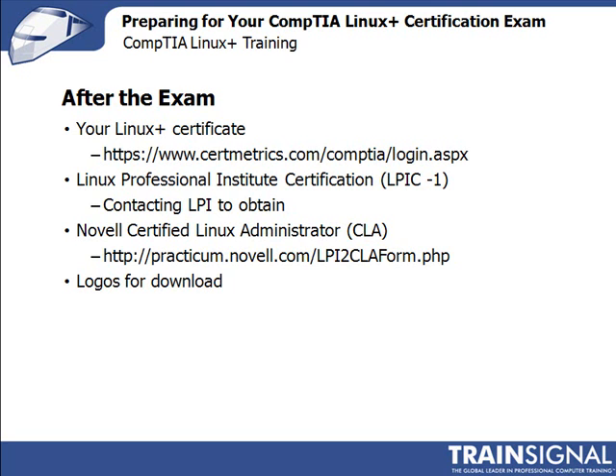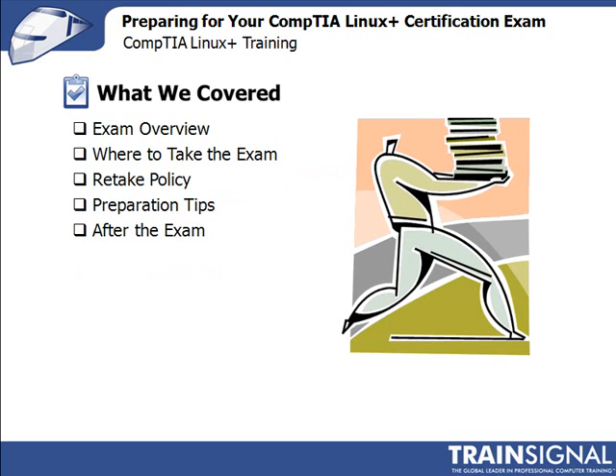Let's wrap up what we've covered. In this lesson, we talked about certification exam details like the number of questions, scoring, and pricing. Then we covered the two testing centers, Pearson VUE and Prometric. We also reviewed the retake policy, along with some exam tips. We wrapped up with what to do following the exam to obtain your hard-earned certification credentials. Thanks for watching, good luck on your test, and I'll see you in the second part of the course as we cover the objectives for the second certification exam.